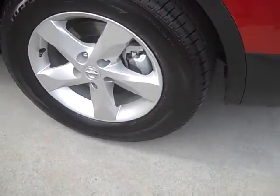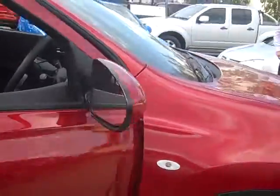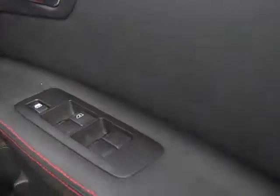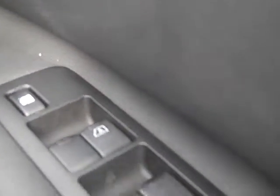It comes standard with alloy wheels. Have a look here. Now over here it's full electric, so all your windows — you can even lock the windows through there for safety reasons.